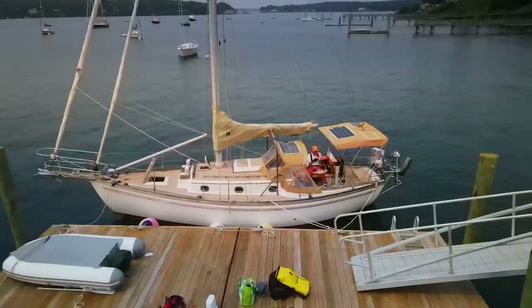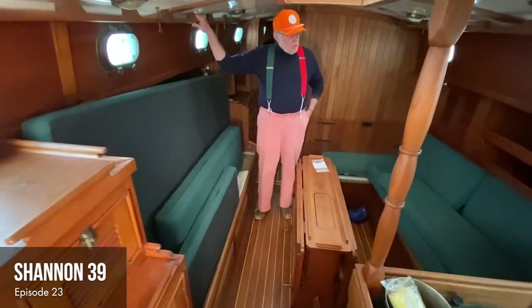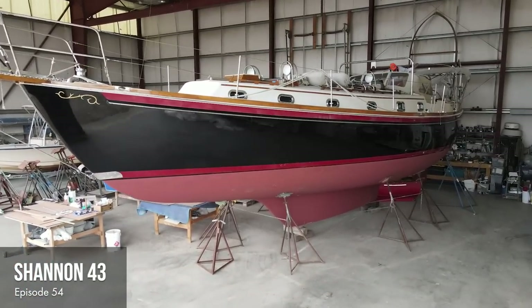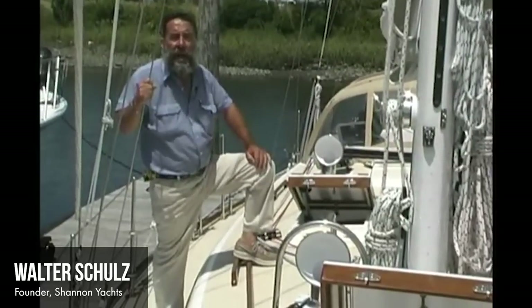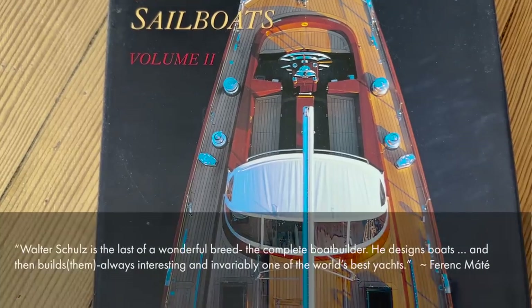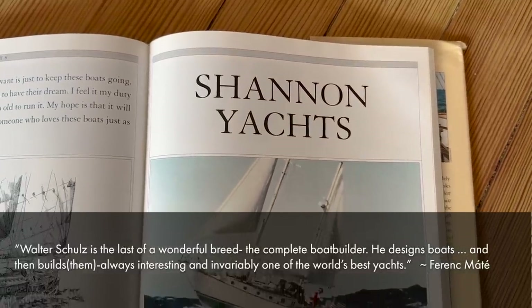If you've watched some of our past episodes, you'll know that Shannon boats rank up there as some of our favorites. We've looked at a Shannon 28, a Shannon 39, and a Shannon 43. All of them are beautiful offshore yachts. The founder of Shannon, Walter Schultz, has been building and refining and innovating quality offshore sailboats since he founded the company back in 1975. You don't have to take my word for it. Franck Maté, author of The World's Best Sailboats, wrote: 'Walter Schultz is the last of a wonderful breed, the complete boat builder. He designed boats and then builds them, always interesting and invariably one of the world's best yachts.'